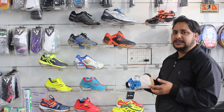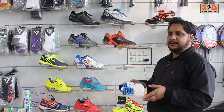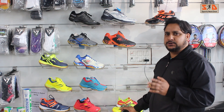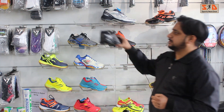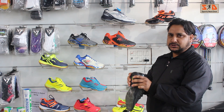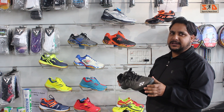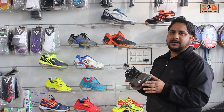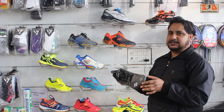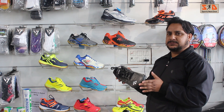You have to check the size that fits you. You can see the top range here — this is the top model, and it is the most lightweight shoe. This is the best shoe at the best price. The variety of shoes available is now well laid out.